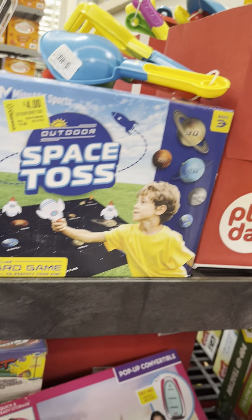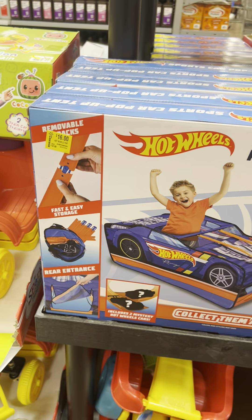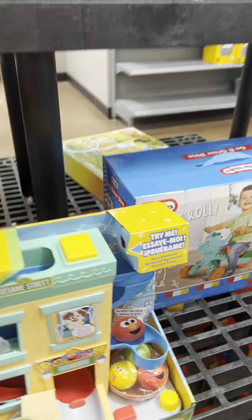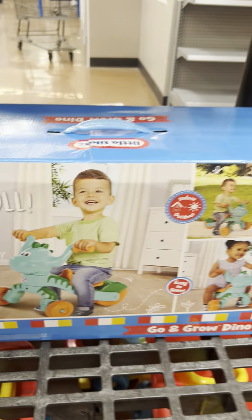There's a toss game for $4. Some tents for $16 and $14. CoComelon for $14. A ride-on for $15.